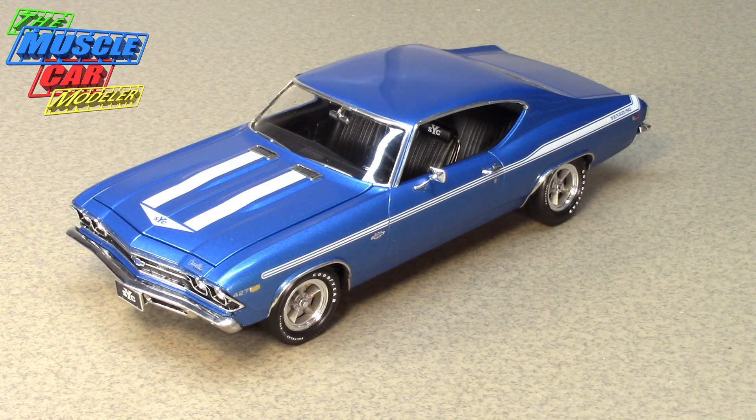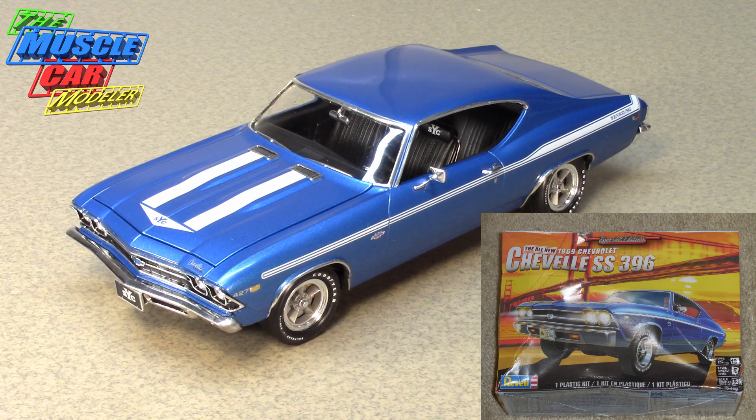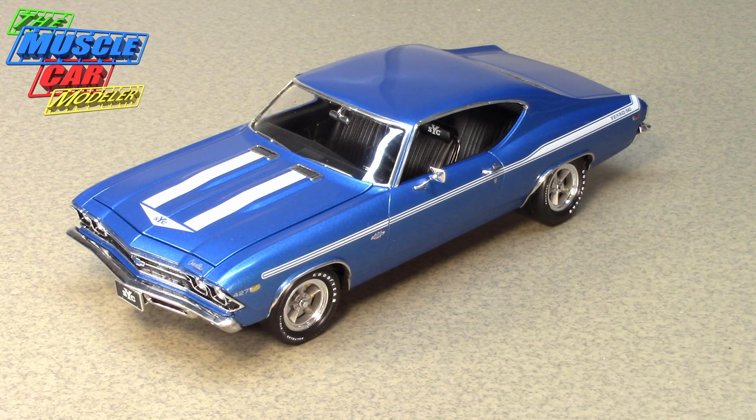Hello model car fans, welcome to the Muscle Car Modeler. My name is Raoul, and this week I want to show you the completed build of my Revell '69 Chevelle SS 396 — but I didn't build it as that. I built it as the 427 Yanko Chevelle and did a few mods to it.